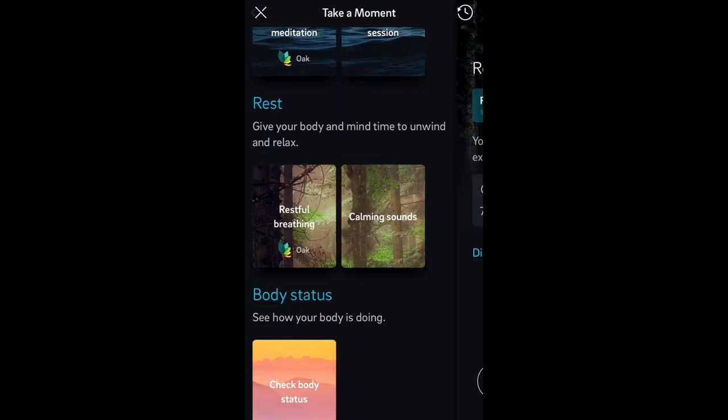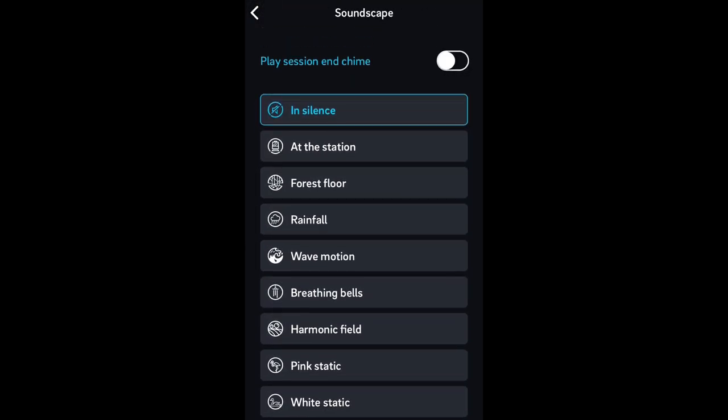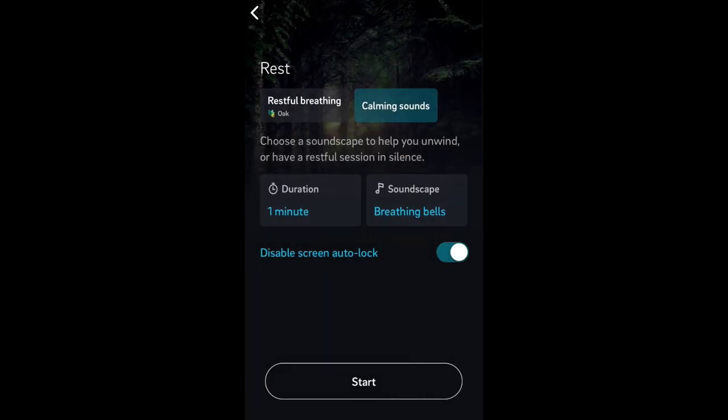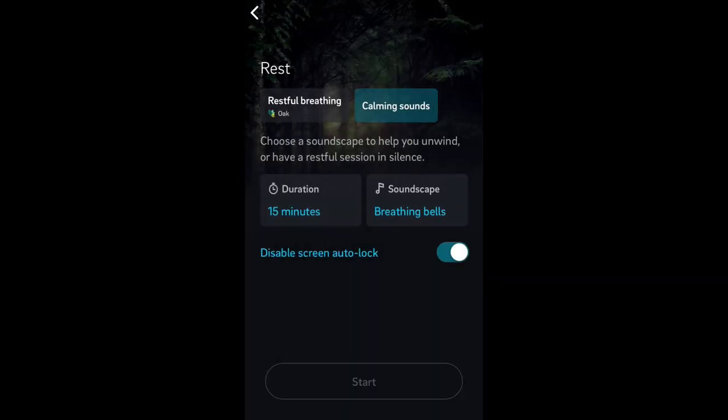Now, Rest is a breathing exercise. Let's go in there — it's a seven-minute-long guided breathing exercise. Just like the other one, you can choose all the different soundscapes as well as toggling the end-of-session chime. You can also disable your screen auto-lock. And on this one, if you don't want to use the guided restful breathing, you can also choose just calming sounds, then choose your soundscape and choose your duration — let's do 15 minutes — and then just hit Start.